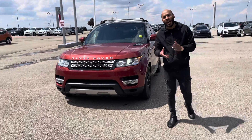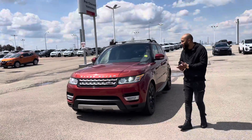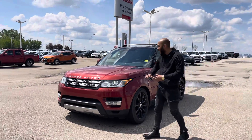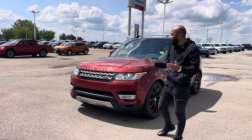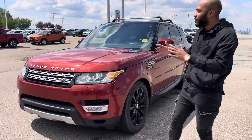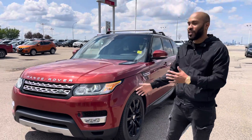Hey Fatmir, Nathan here from iDrive Canada. We were speaking about this beautiful 2014 Range Rover HSE. It does have the V6 supercharged engine in it, so you do get lots of power in this. I know you wanted a few more pictures — I figured a video would be better so you get to see it more and see some of the features here.